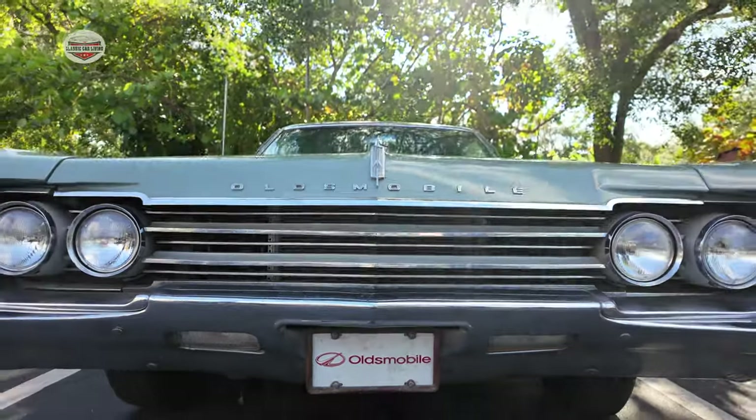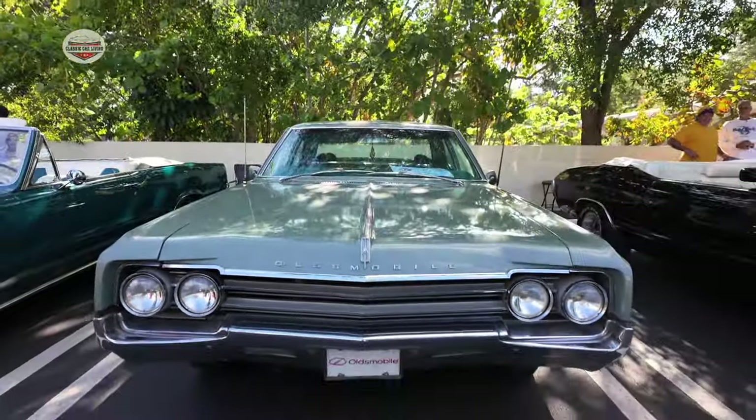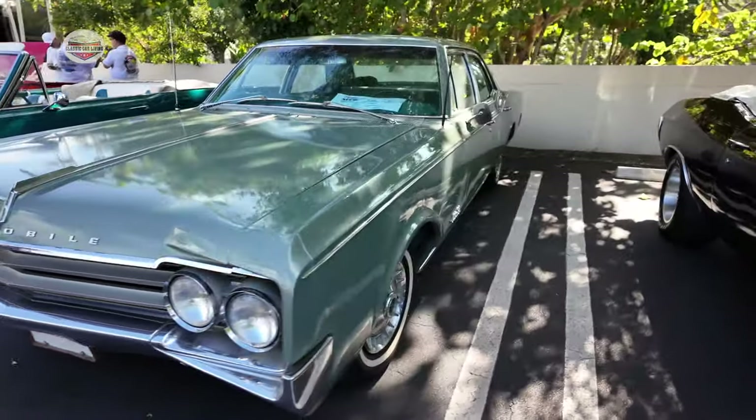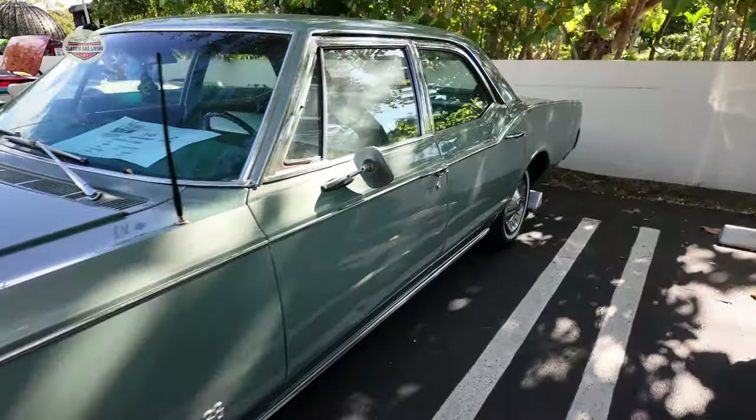Now we have this Oldsmobile. I couldn't see what year it was, so if you guys know what year this car is, let me know. Simple 4-door.